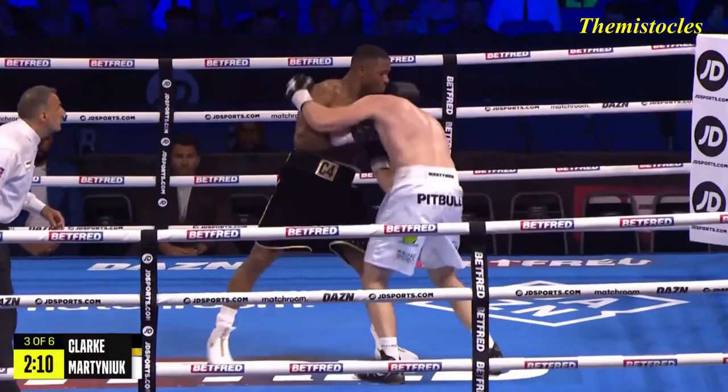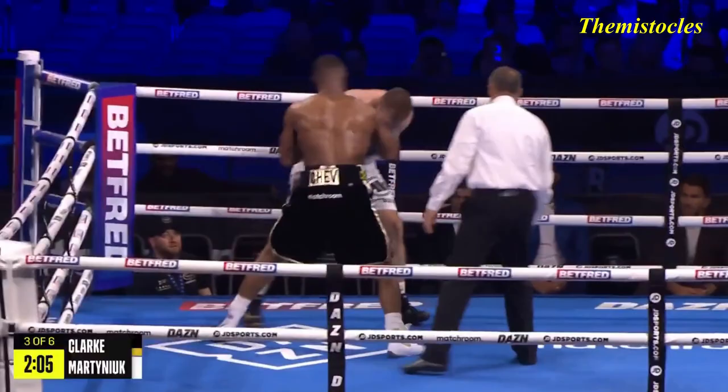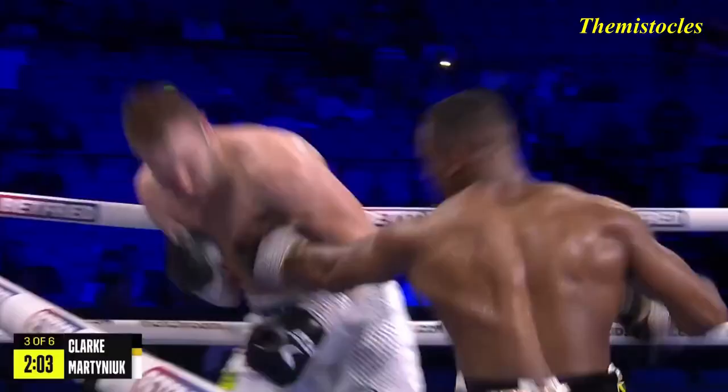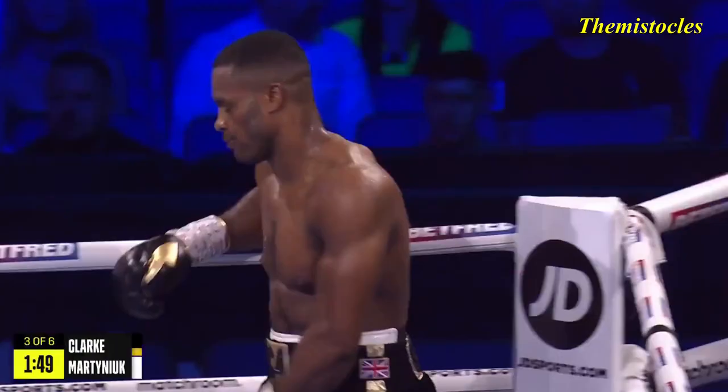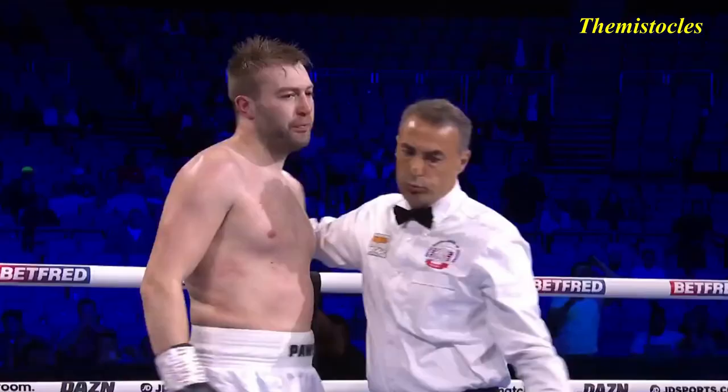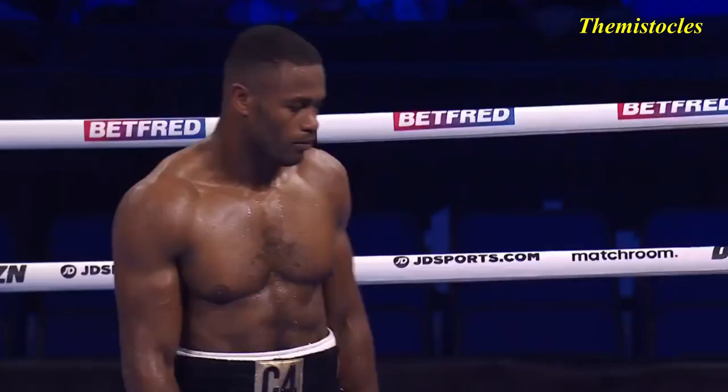A little shimmy into range there from Clark, just trying to create a little angle to land the right hand. Martinouk trying to spoil and smother and hold, but he is buckled again. Body language isn't good. And he protests at the last minute, but everything to that point said he had enough.